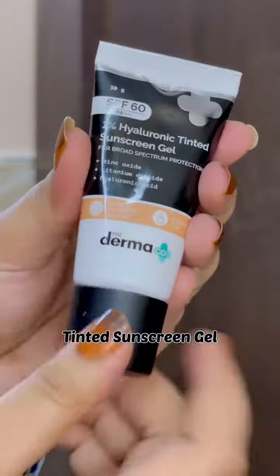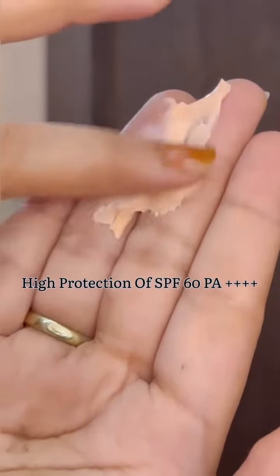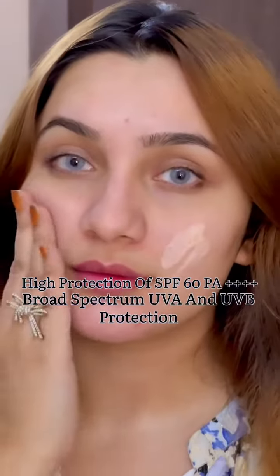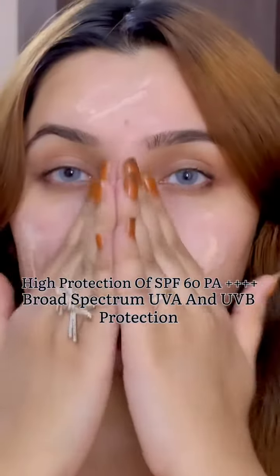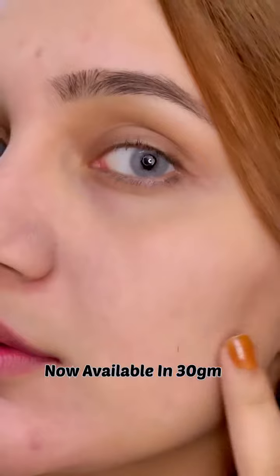I like to follow it up with the tinted sunscreen by The Derma Co. It has high protection with SPF 60 and PA++++, and broad spectrum UVA and UVB protection. It is super lightweight on the skin and gives even-toned, glowy skin. It is now available in 30 grams as well. Both of these products work so beautifully on my skin.